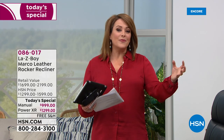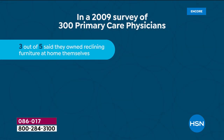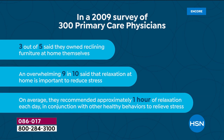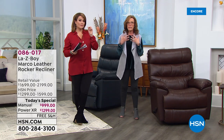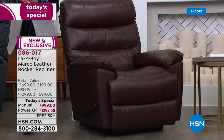That speaks volumes about the comfort, quality, innovation, and durability of this chair. In fact, a survey of 300 primary care physicians found that three out of five own reclining furniture in their own homes. An overwhelming nine out of ten said relaxation at home is very important for reducing stress, and on average they recommend reclining for about an hour a day — whether you're watching television, knitting, reading, or taking a nap. We need those things to rejuvenate our bodies.